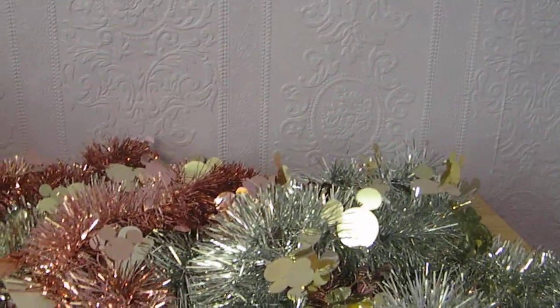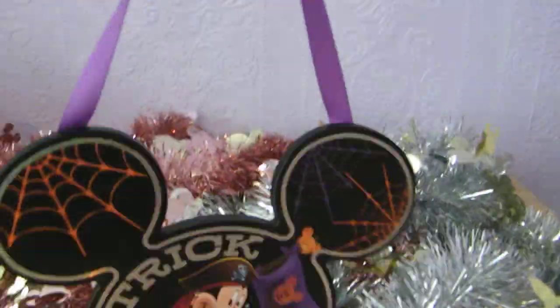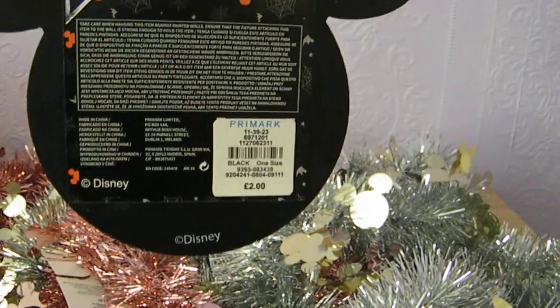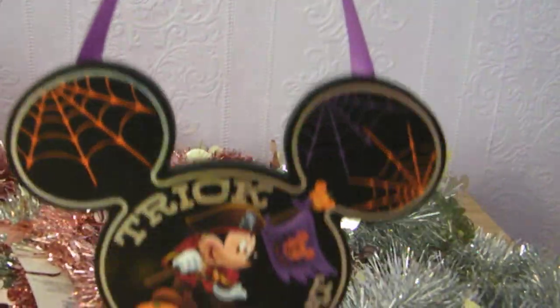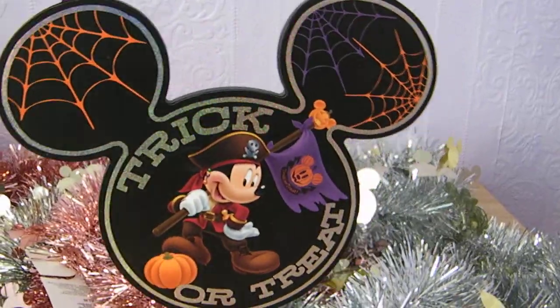The next thing I picked up was this adorable little trick or treat sign and this was £2. I just thought it was really cute — you could hang it on your wall, or I might even hang it on my Halloween tree. Really sweet little pick up.